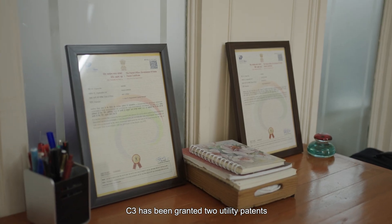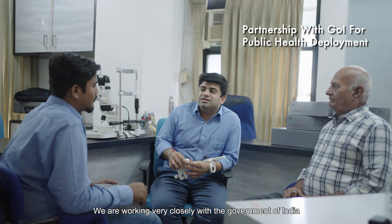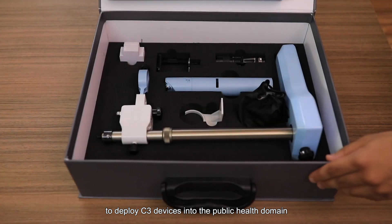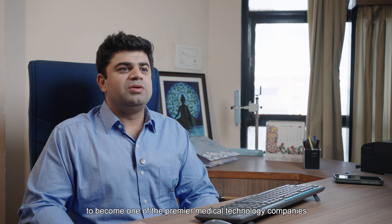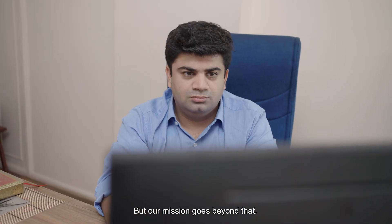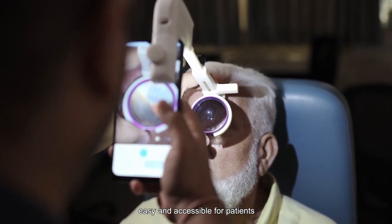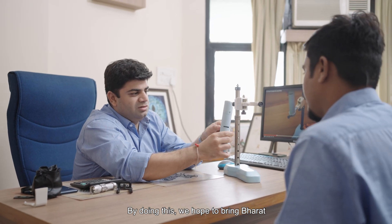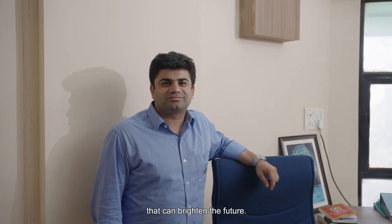C3 has been granted two utility patents for the development of our devices. We are working very closely with the government of India to deploy C3 devices into the public health domain where we feel they can have the maximum amount of impact. Over the next five years, we envision C3 to become one of the premier medical technology companies of the ophthalmic industry worldwide. But our mission goes beyond that — our goal is to make eye screenings easy and accessible for patients in the comfort of their home. By doing this, we hope to bring Bharat closer to being blind-free, where everyone has a clear vision that can brighten the future.